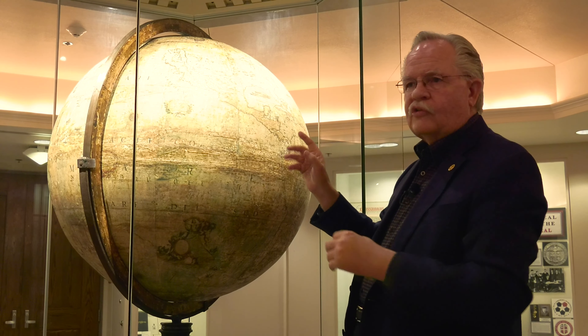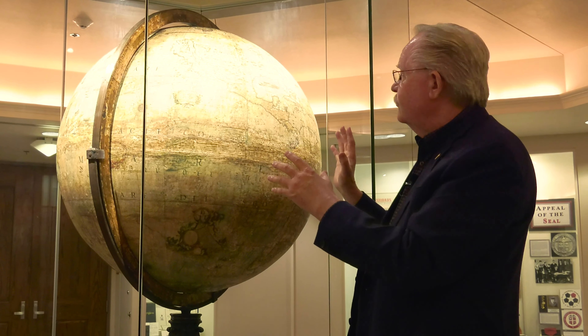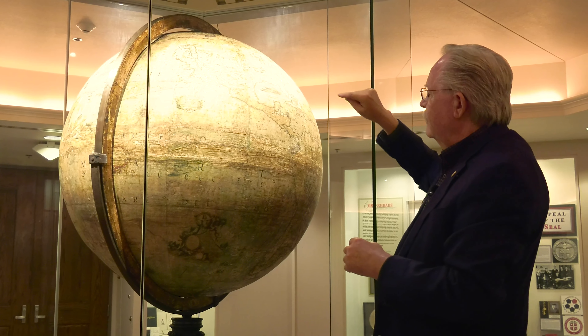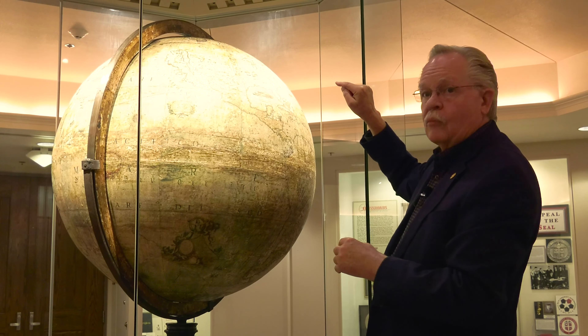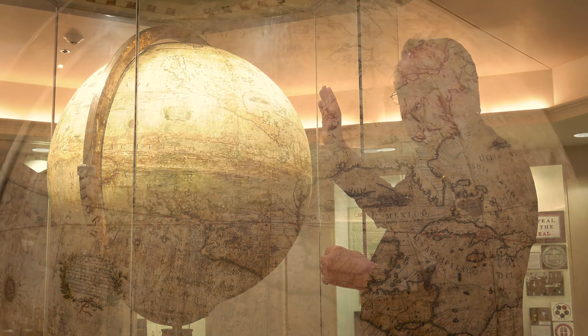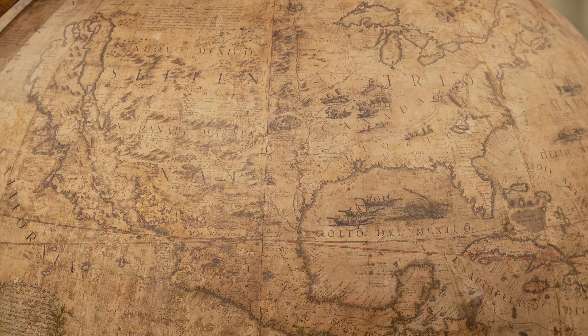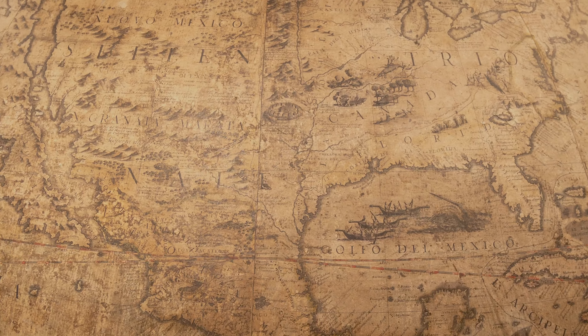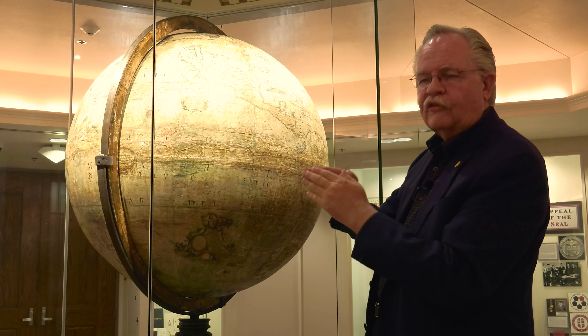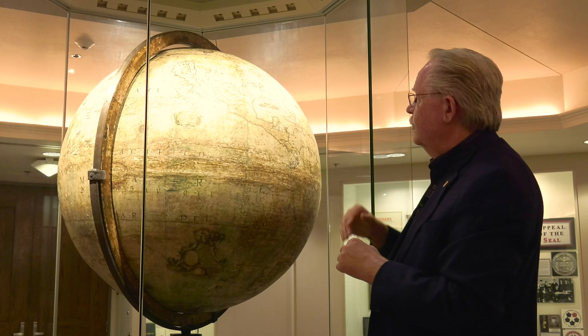Historians — both Texas historians and U.S. historians — have debated for years as to whether he was blown off course by a hurricane or tropical storm, or whether he just got lost. But if you look at this globe, which is evidence in itself, you will notice that the Mississippi River comes out not in the arc of the Gulf of Mexico at Lake Pontchartrain, where New Orleans currently is. It comes out down by Corpus Christi, Texas, very close to Matagorda Bay and Garcitas Creek, where LaSalle established Fort St. Louis, the first French foothold on the North American continent. That's why Texas celebrates six flags over Texas, and one of the flags is French — because of LaSalle's mission.